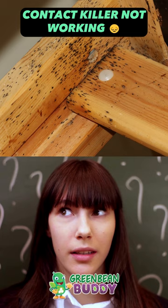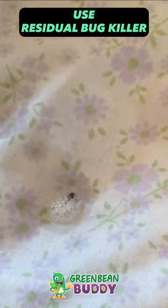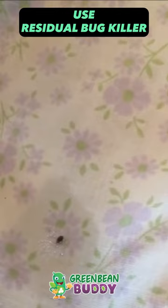After researching and trying various approaches, Janet found the ultimate solution: Green Bean Buddy Residual Pest Products. The residual bug killer proved to be a game changer, offering a long-lasting solution by eliminating bed bugs and preventing reinfestations.